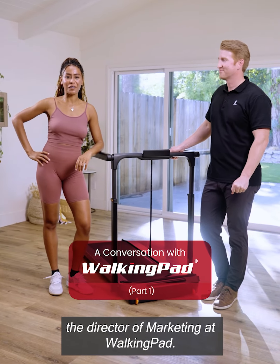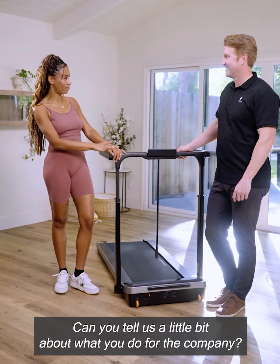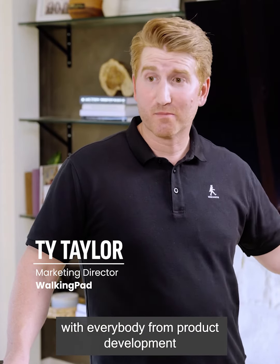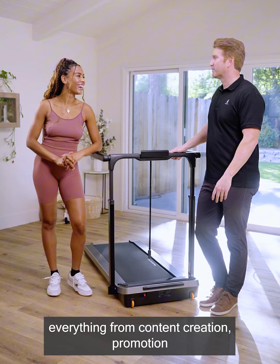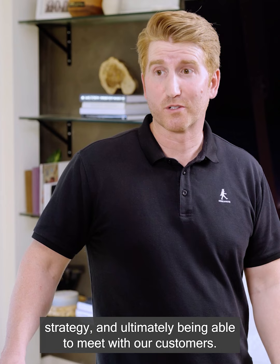Today we are joined by Ty, the Director of Marketing at WalkingPad. Thank you so much for joining us. Before we dive in, can you tell us a little bit about what you do for the company? Absolutely. I'm one of the fortunate folks who gets to work with everybody from product development through production, and all the fun of telling the world about WalkingPad — everything from content creation, promotion, strategy, and ultimately being able to meet with our customers.